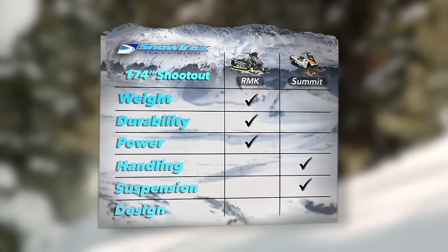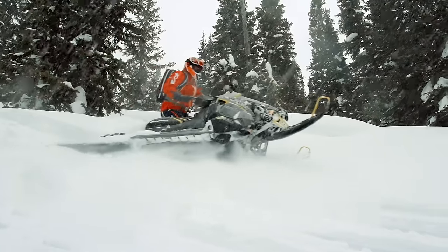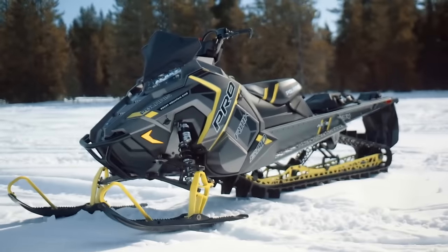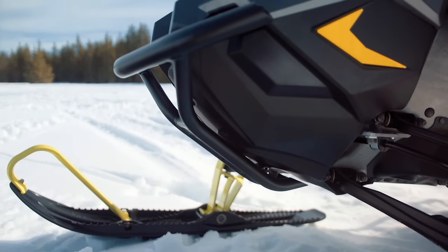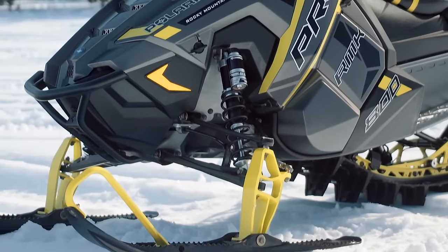Our final area of comparison is overall layout and design, which includes chassis layout, bodywork, rider positioning, and ergonomics. The RMK is built off Polaris' latest Axis platform. The bodywork is sleek and designed to prevent drag when the sled is on its side and to prevent paneling out when things get steep. Rider positioning is forward but not excessively so, and bar height is on the high side compared to its competition. The engine is placed low in the chassis, so its center of gravity is low as well. The more rearward rider positioning would lead you to believe the sled would be easier to wheelie, but that's just not the case.